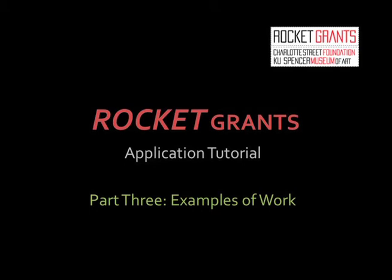Hello and welcome to part 3 of the online tutorial series that's been designed to help you make an application to the Rocket Grants program. In the next two sections I'll show you some examples of work that will help you understand the scope and intention of this grant.